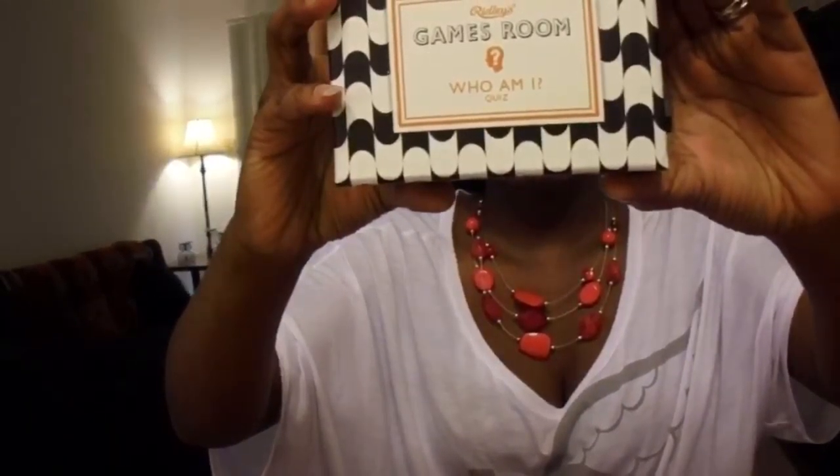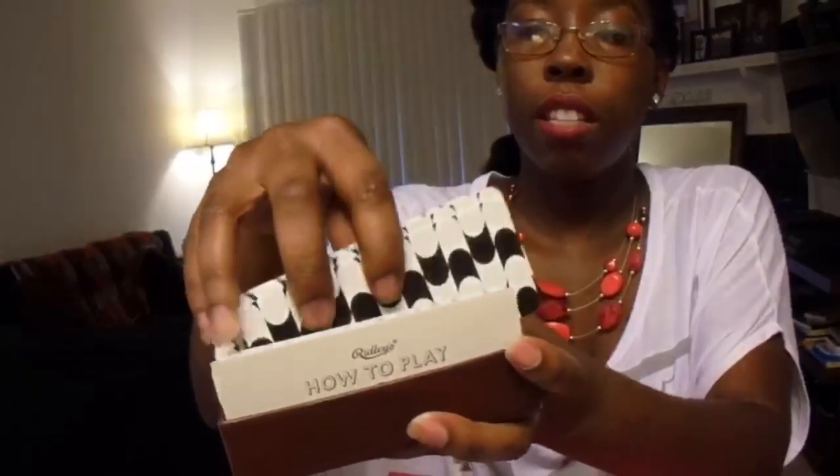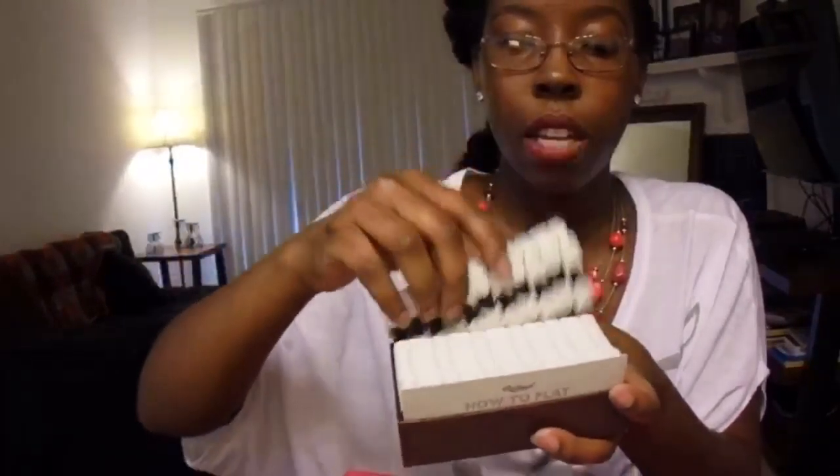Then we have Ridley's Games Room 'Who Am I Quiz.' A fun game for all ages, sure to test your knowledge on the fab and the fabulous. They have questions on everyone from Albert Einstein to Jay Z and Beyoncé. You get a how-to-play card in the front and then just the cards. I can't wait to play this, and it retails for $12.95, made by the company Wild and Wolf.